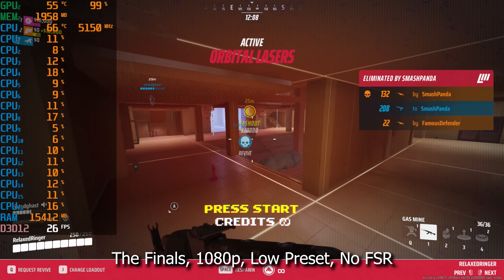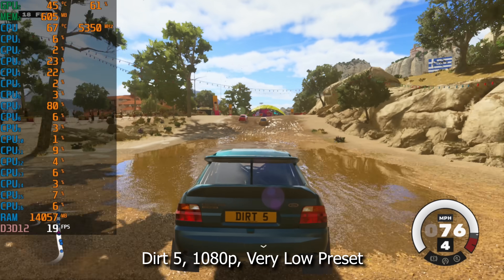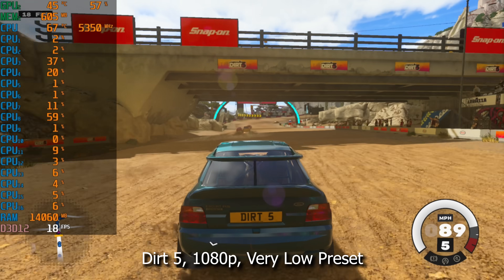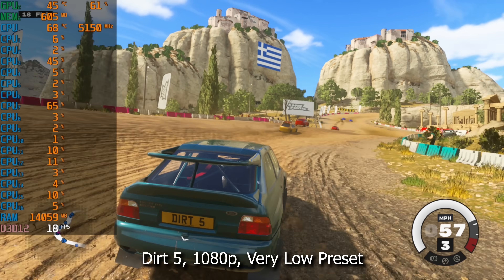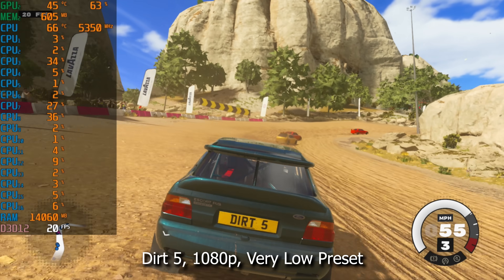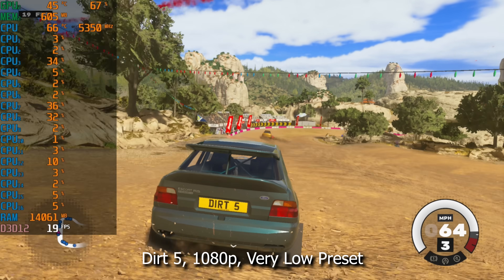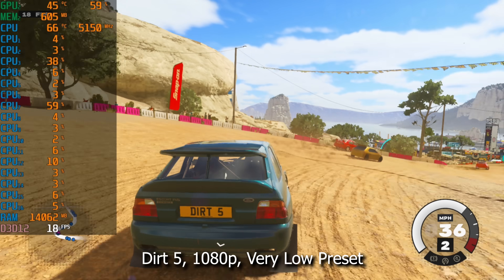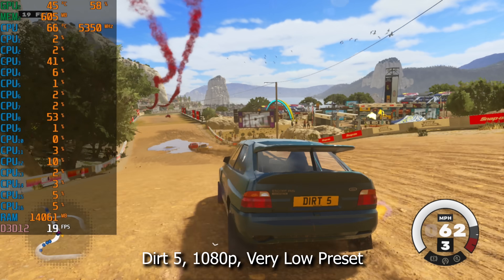Now it's time for our last title — one that will definitely show our card's age: Dirt 5. This is an abysmal frame rate. We're not even getting 30 FPS on average in the very low preset. It's totally unplayable, and I think this is due in part to the fact that our 750 Ti does not support the full DX12 experience. Our GPU utilization is only around 60 to 70% — it should be at 100%. That API limitation is another reason to stay away from an older card with a newer title.